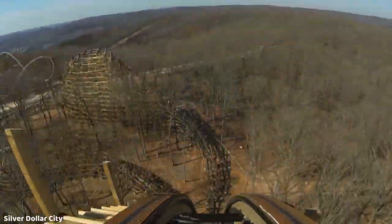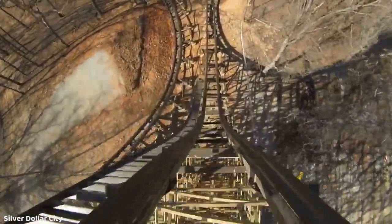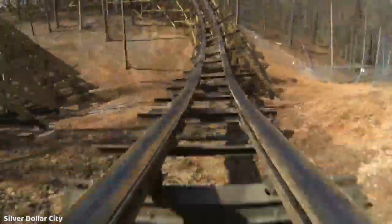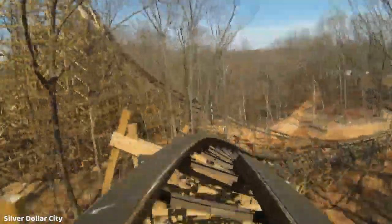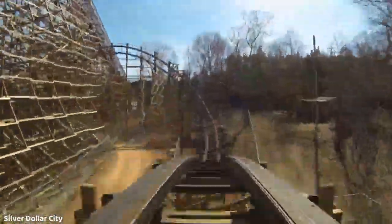Not only does it feature a relentless, well-paced run deep through the woods, but it broke records at the time for wooden coasters with three inversions and an 81-degree drop — the steepest for a wooden coaster at the time. The drop was also absolutely massive at 162 feet off of the 107-foot lift hill, with a top speed of 68 miles per hour.